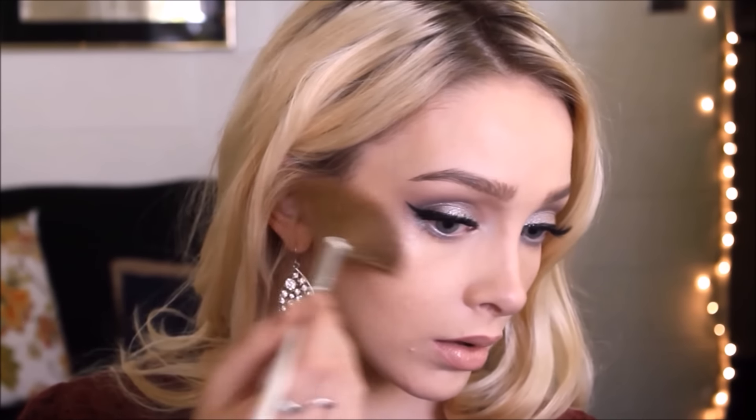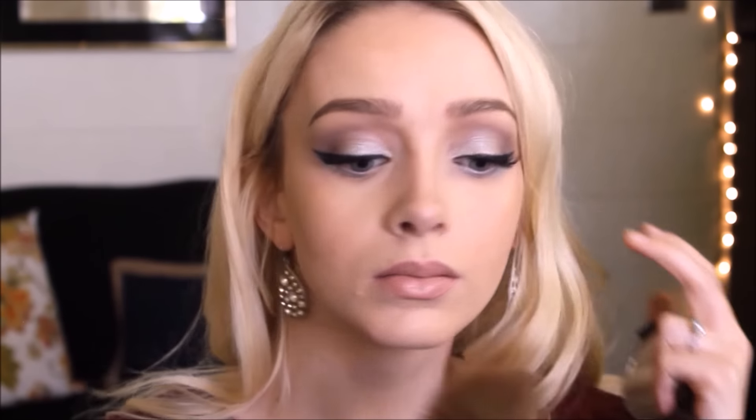Then I'm taking Becca Cosmetics Champagne Pop and applying that on my cheekbones, down the bridge of my nose, underneath my eyebrows, on my cupid's bow, and on the inner corners. And that is it for this look! I hope you guys enjoyed it — I love the way it turned out. I think it's perfect for daytime holiday parties or whenever you just want to look a little more glammed up. Thank you guys so much for watching and I'll see you in my next video. Bye guys!